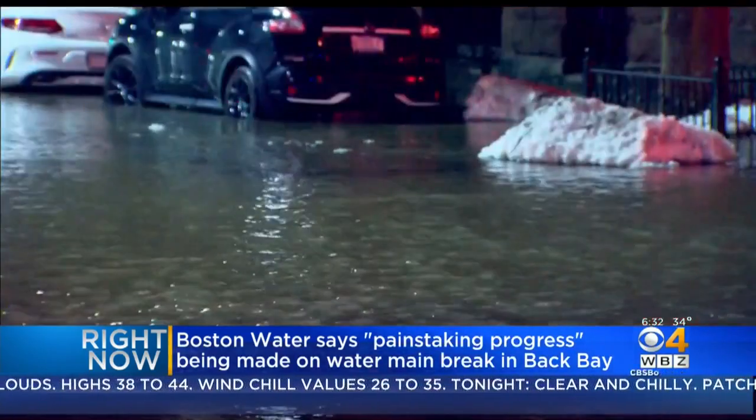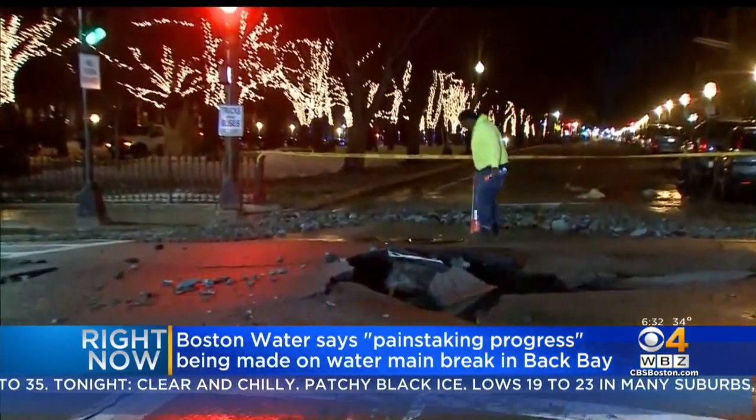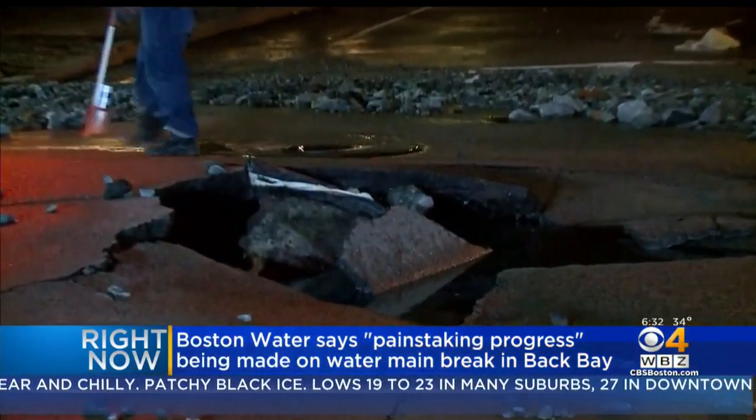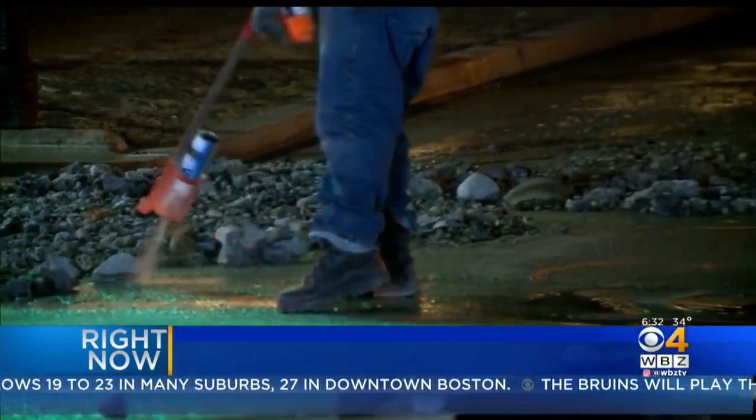Fire officials had to evacuate six buildings because of water in the basements. City officials were brought in to help displaced residents. Boston Water was able to shut off service and the water has receded, but there's a lot of damage left behind.